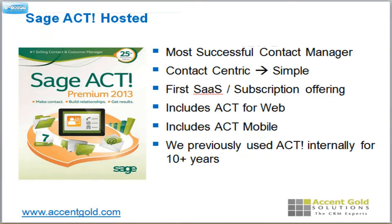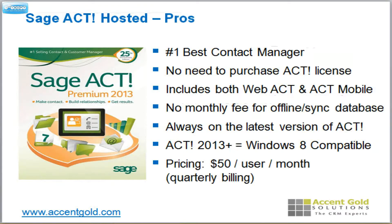Sage Act has been the most successful contact manager on the market for a number of years. They are contact-centric, which does make them unique. They've just come out with their first cloud offering — a SaaS, software as a subscription offering — which means you don't have to buy the license. You can pay $50 a month and they'll take care of hosting it for you, and you get Act for Web and Act Mobile built right in. You can also pay a one-time $120 fee and they'll give you a remote database, a license of Act, and you can synchronize at no additional charge. That's a pretty good deal.